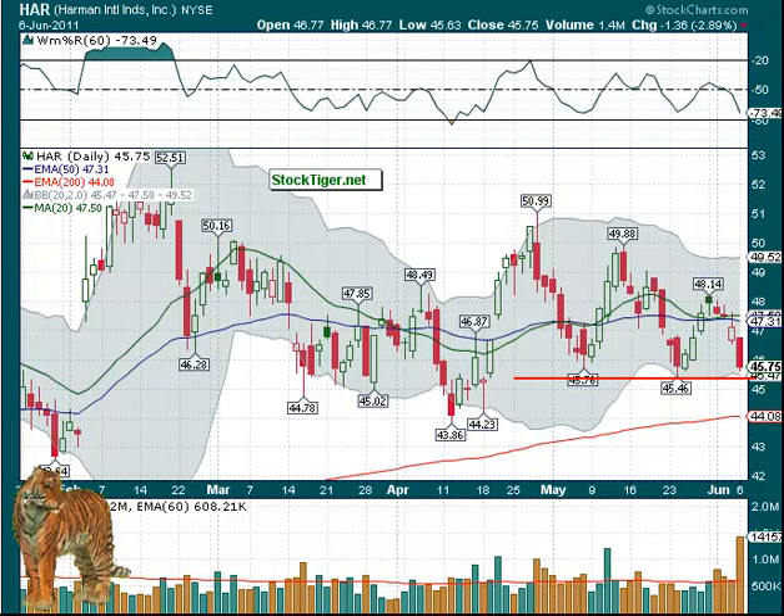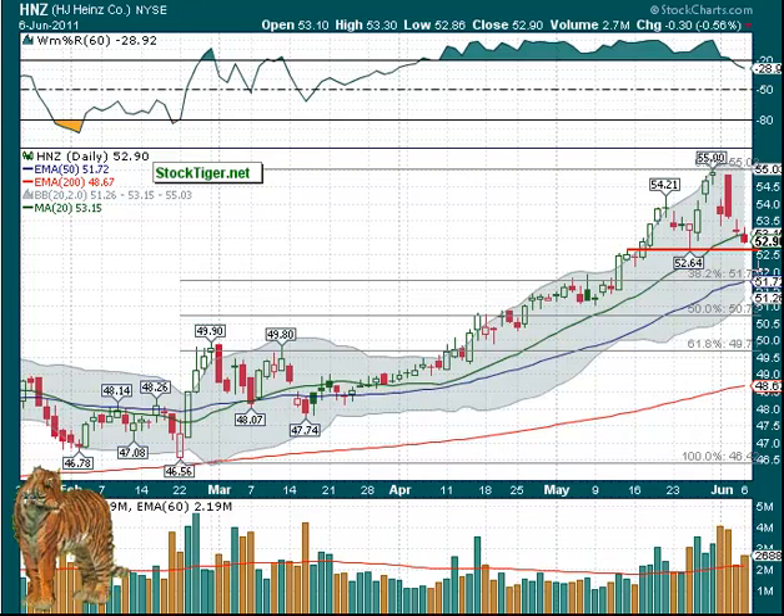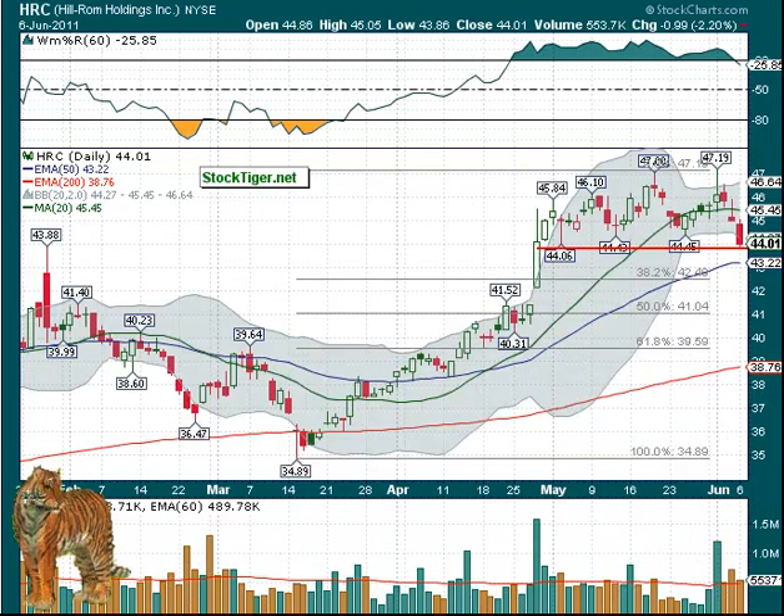HNZ is also a short candidate under $52.62. It's dropped below the 20-day, and quite often if they drop below the 20-day in a weak market they could come down to the 50-day. Note that also is a 38.2% retrace at $51.70 — yet another short candidate.